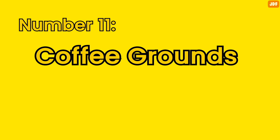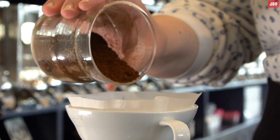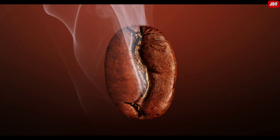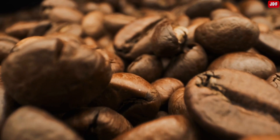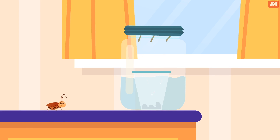Number 11: Coffee Grounds. You can use leftover grounds from your coffee maker to deter these pests. Cockroaches are attracted to the aroma of ground coffee, meaning it can create the perfect trap. Put the grounds in a small cup, then place the cup in a water-filled jar. Put the jar in any area where you've seen bugs. The smell of the coffee will lure the cockroaches into the trap, but they won't be able to get out since roaches can't swim.